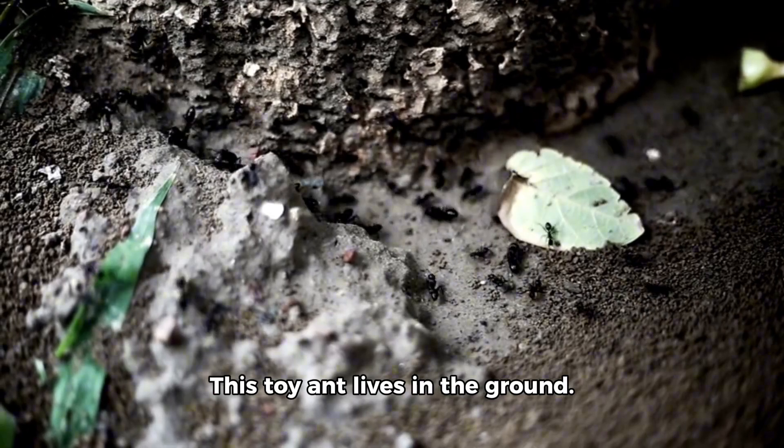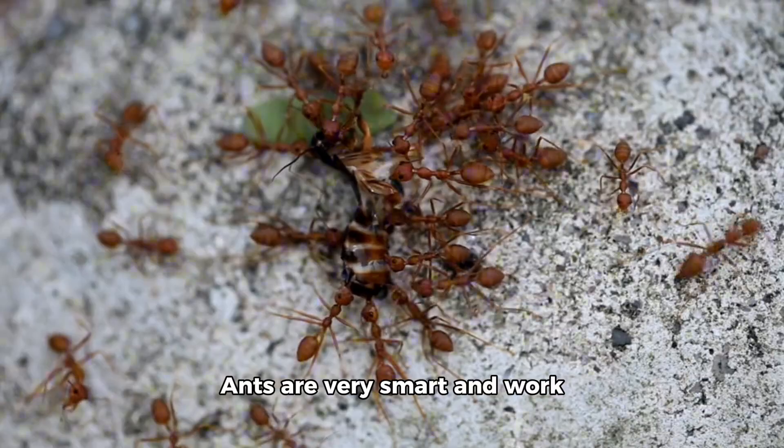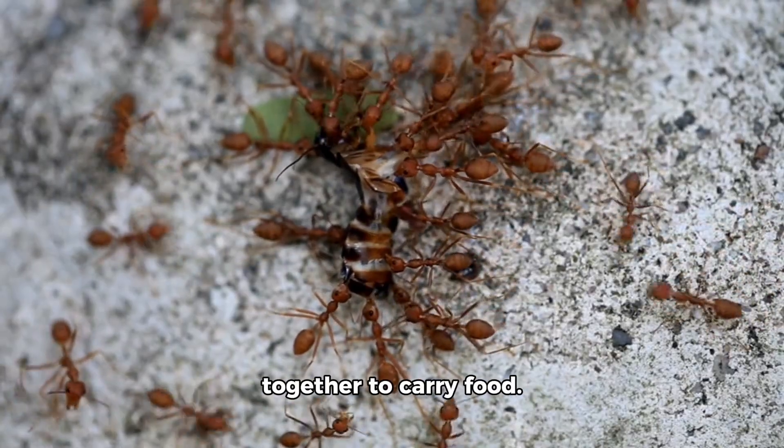This toy ant lives in the ground. Real ants dig tunnels and live in big ant colonies. Ants are very smart and work together to carry food.